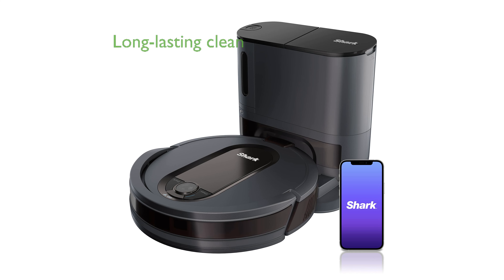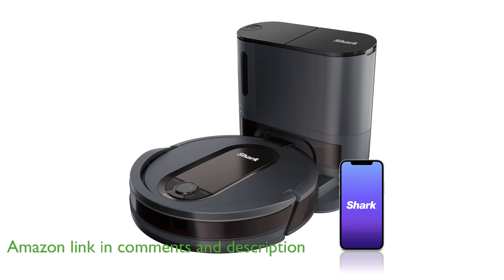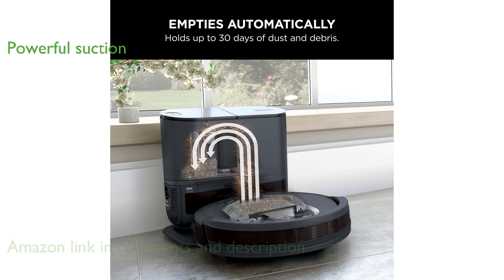The Shark RV912S robot vacuum is designed to provide a complete home clean with its self-emptying base, allowing you to forget about vacuuming for up to 30 days. With powerful suction, this robot vacuum effectively handles both large debris and pet hair, making it ideal for pet owners.